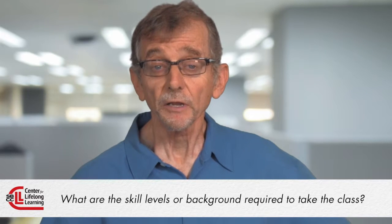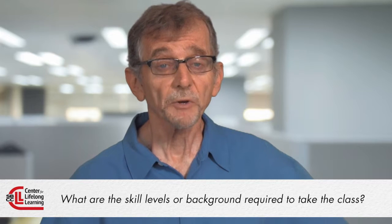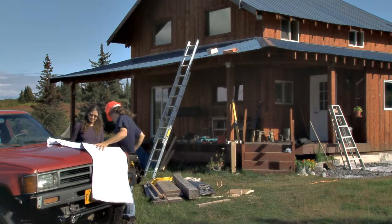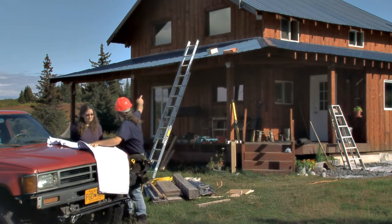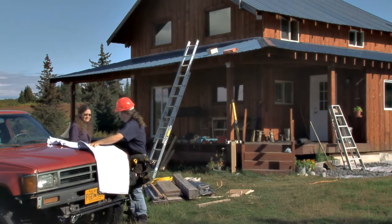The background required is really varied. If you have some management experience, that always helps. If you have experience working with other people, either as a manager or a supervisor, that helps. But there needs to be no real background. I will take us from the beginning and work up a set of skills that you can directly apply to your project.